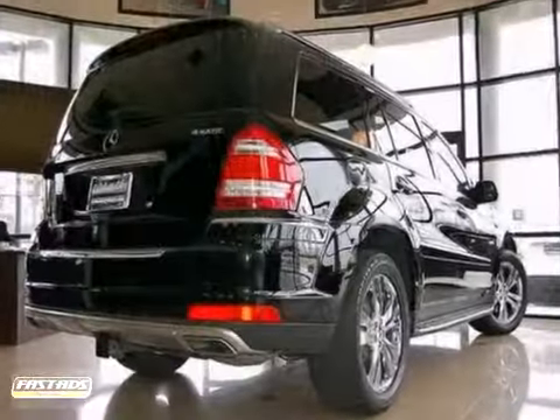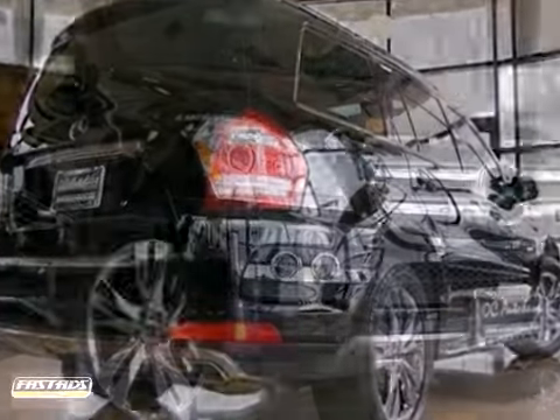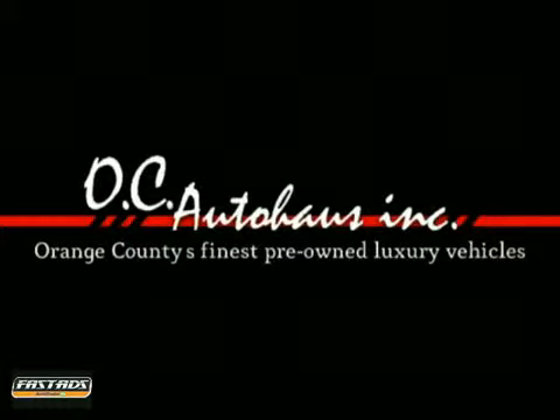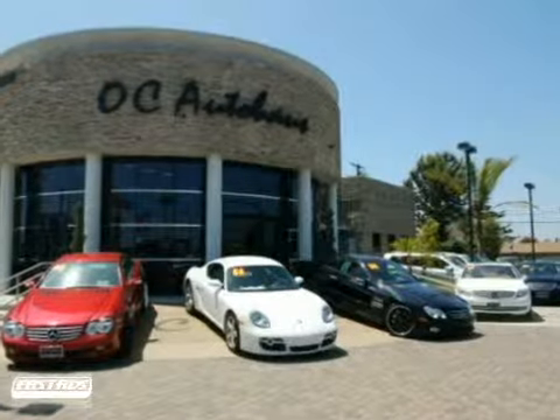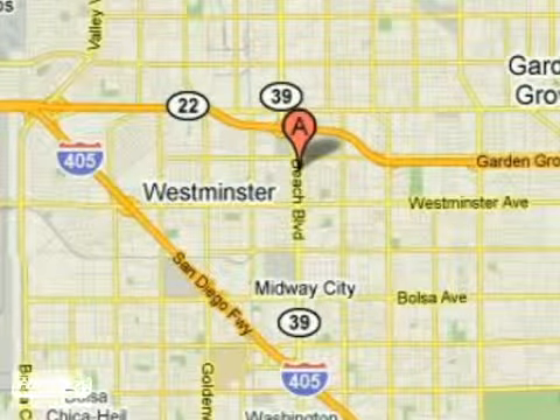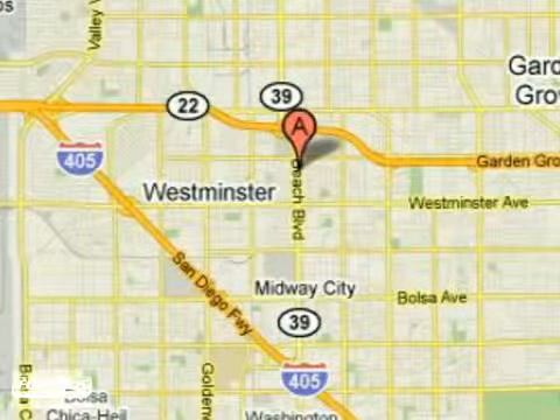It's super clean and it's priced to sell. Contact us for more information then come in for a test drive. If you're looking for the best price on a luxury pre-owned vehicle, look no further than OC Auto House. We're conveniently located at 13631 Beach Boulevard in Westminster, California.